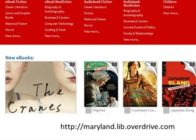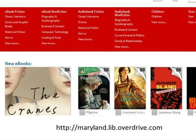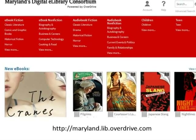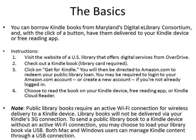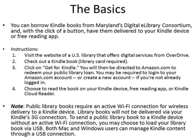Welcome to Maryland's Digital eLibrary Consortium, your library's virtual branch, where you can download thousands of eBook titles for free with your Maryland library card. Books check out for up to 21 days for the Kindle, and there is a limit of 6 checkouts per customer. Here is some basic information about checking out eBooks from the library for your Kindle.